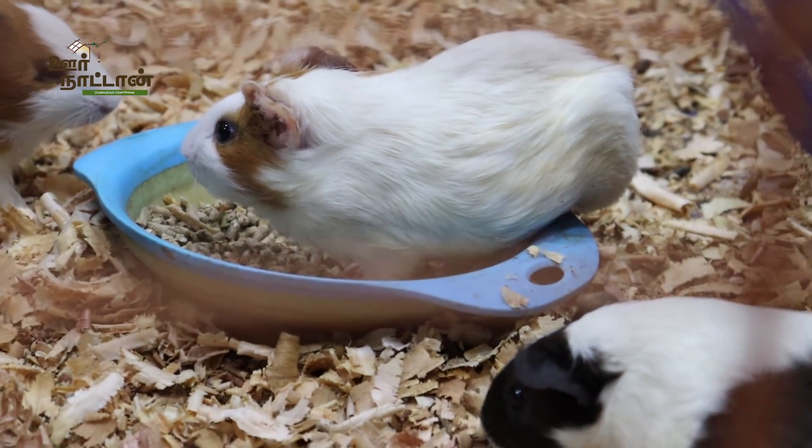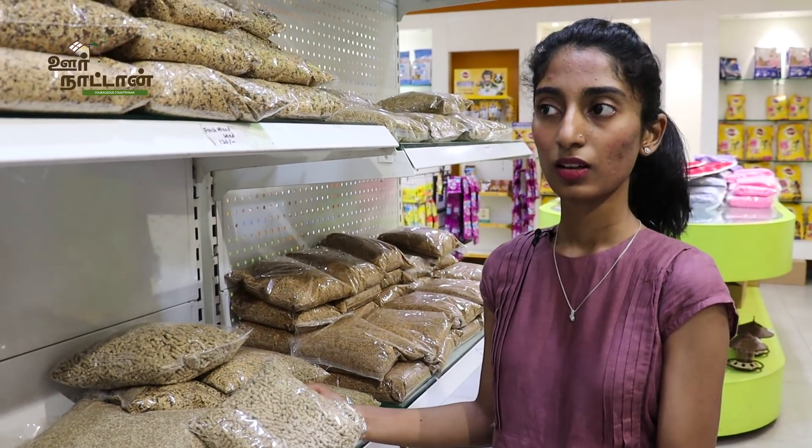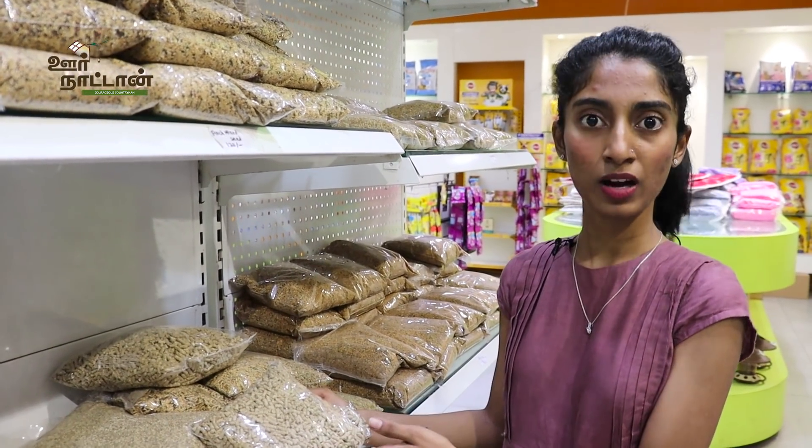For hamster food, it is 82 rupees per kg in the store, which is a wholesale rate. A lot of people buy this for their farms and similar purposes.